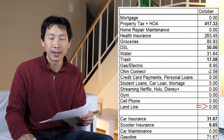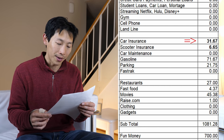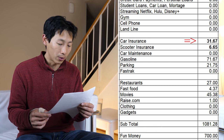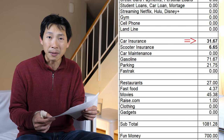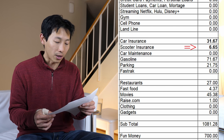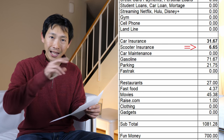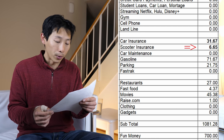Landline — I don't have one, so $0. Car insurance is only $31.67 with GEICO, liability only. It's so low because I've driven a long time without any major accidents. Scooter insurance is $6.65, also with GEICO. I have both in the same account, so I may have gotten a discount for bundling them.